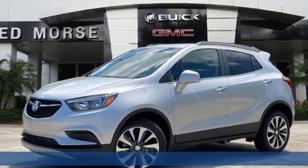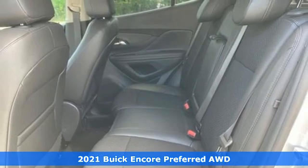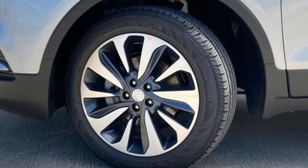Here's a new 2021 Buick Encore. This perfectly sized and nimble Encore is perfectly suited for your next adventure. It's equipped for all your driving needs and wants.